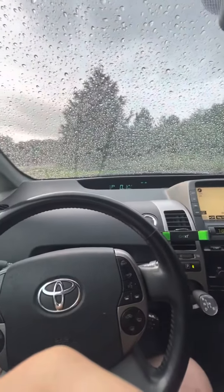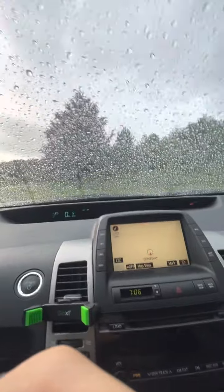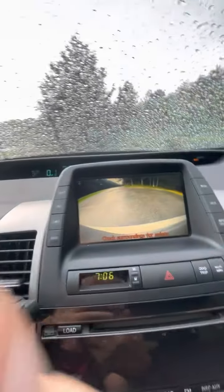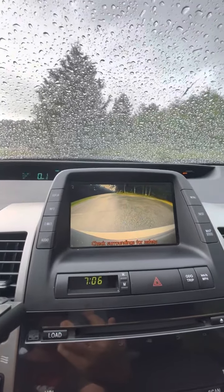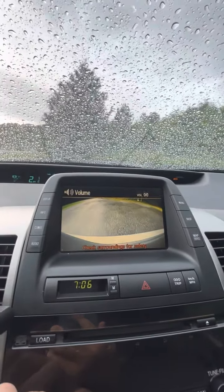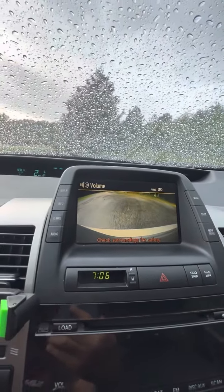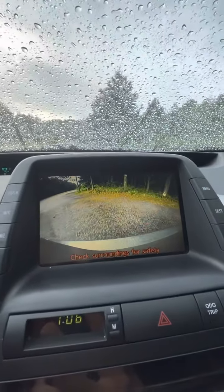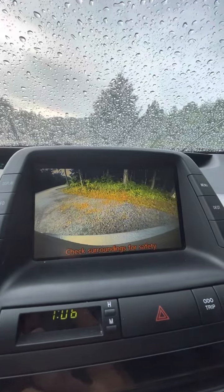So yeah, I think that's about it. Let's show the backup cam feature here. It is raining, but it does pretty well in the rain. I just have to deal with the beeping for now.